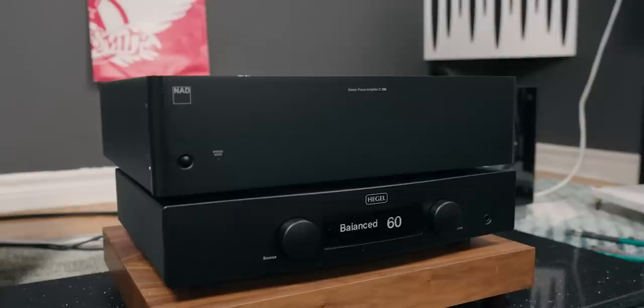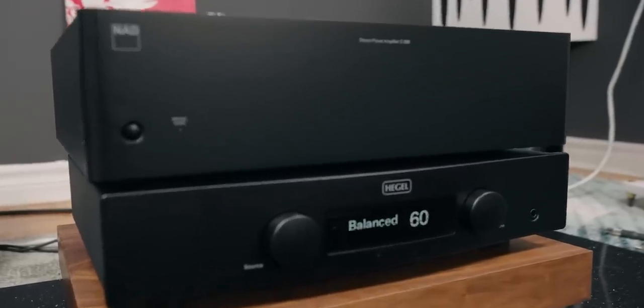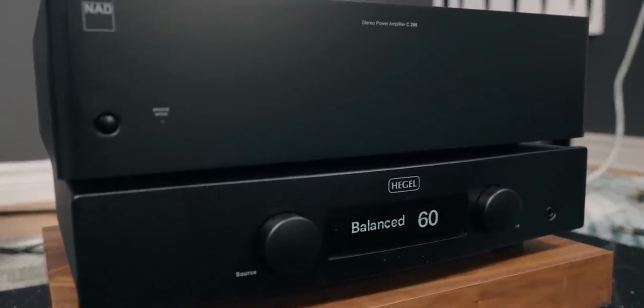I was using the NAD C298 amplifier with the Electa Amator prior to this, and that's a lot of power. But I didn't feel like I got less power switching to the Hegel. I actually preferred it — I told you right off the bat. And that's what I said after sitting down and listening: you don't get this with the NAD C298.